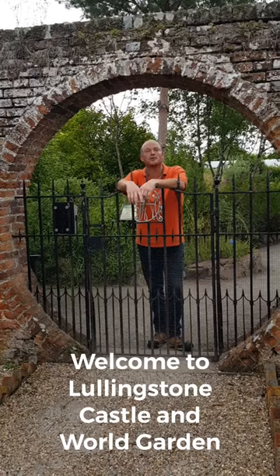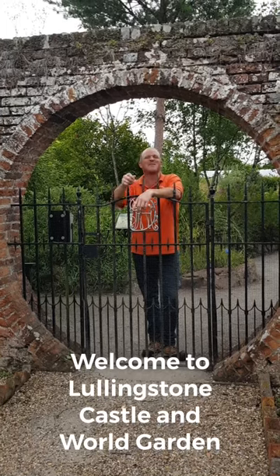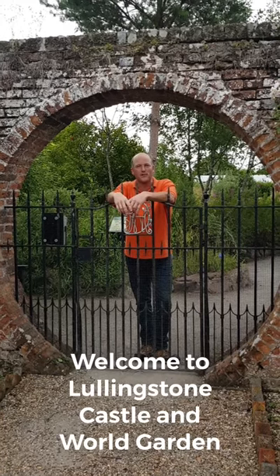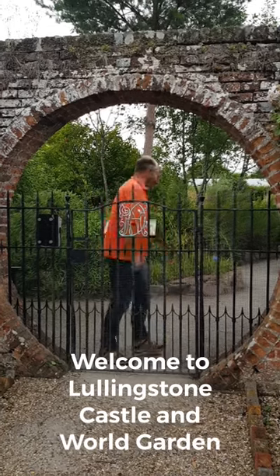Welcome Instagram viewers, my name is Tom Huttike and I'm the creator of the World Garden. Inside this two-acre walled area we have some 8,000 different types of plants, all laid out in a miniature map of the world. And today I'm going to show you my favorite — Dracula Vampira — this is what I wanted to show you.